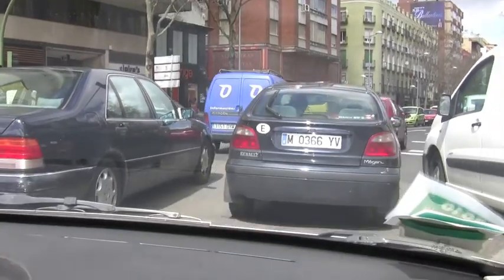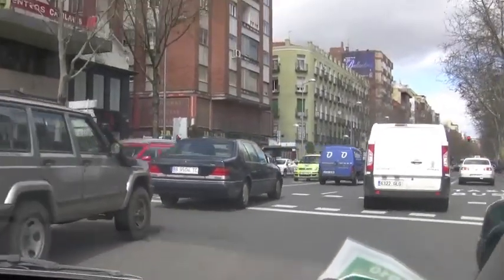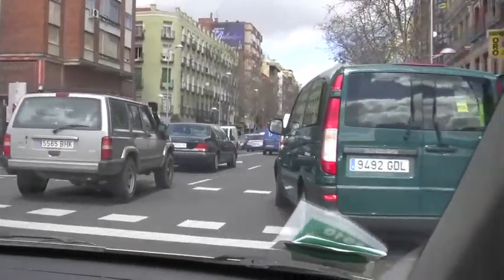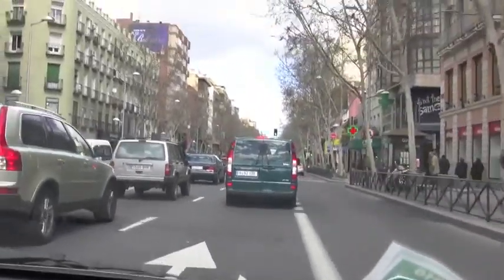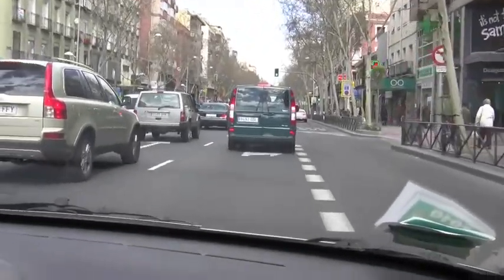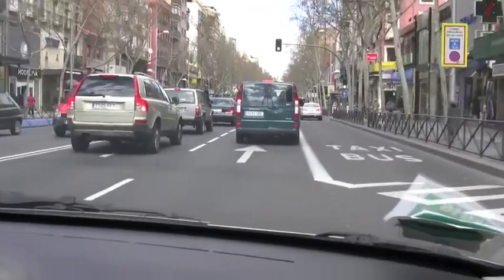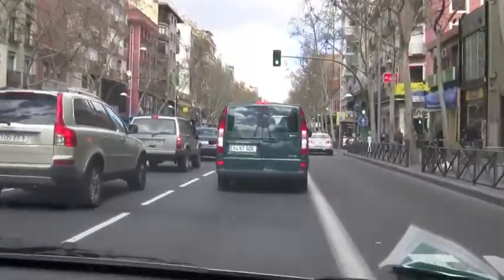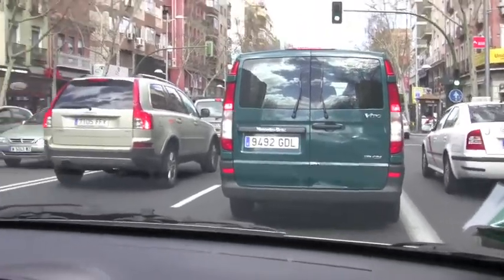¿En qué parte de Madrid está? En Cuatro Caminos, en un antiguo pueblo. Esto antes era un pueblo que se llamaba Tetuán. So it was an old town called Tetuán, and right now it's the Barrio de Tetuán, pero el metro de Cuatro Caminos. Cuatro Caminos is a major metro station with a lot of connections.